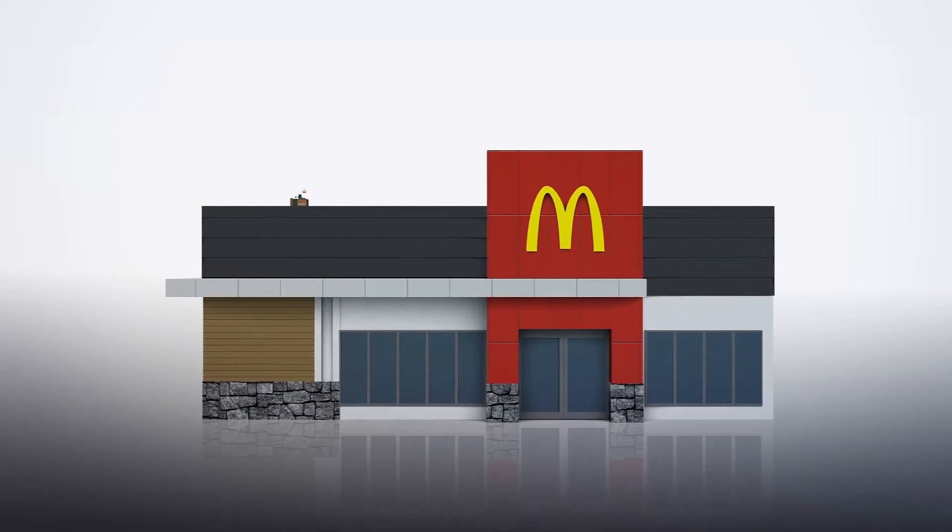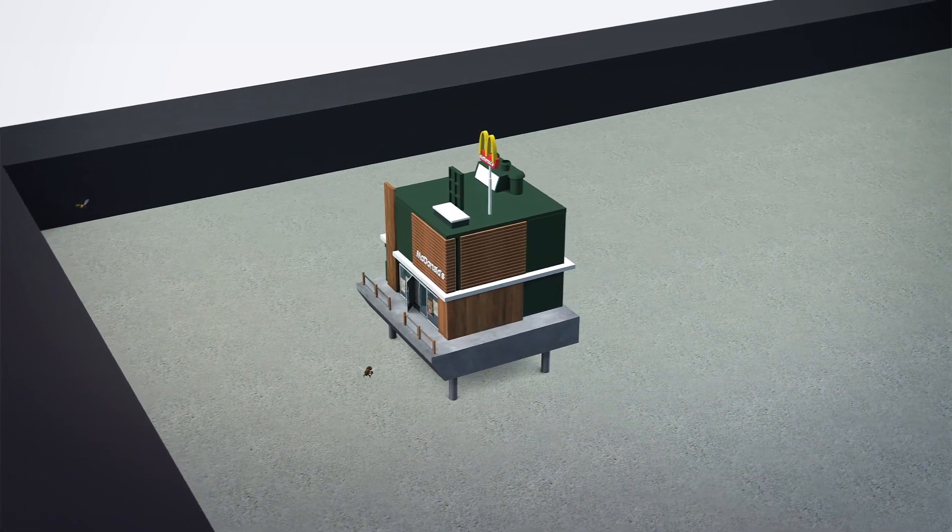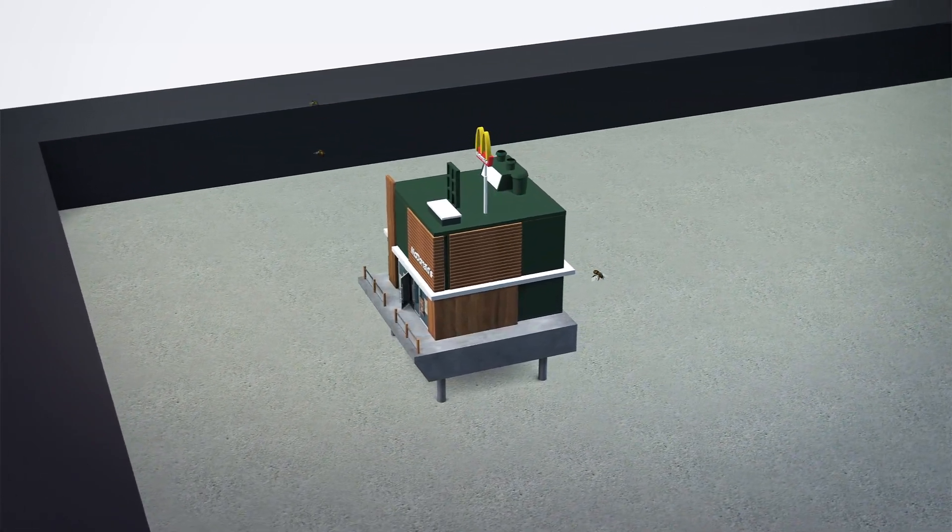According to Adweek, McDonald's in a partnership with marketing firm Nord DDB commissioned the project to raise awareness by creating beehives that look like miniature replicas of McDonald's stores.